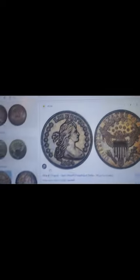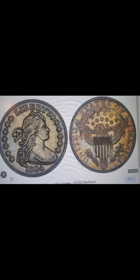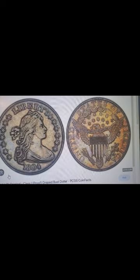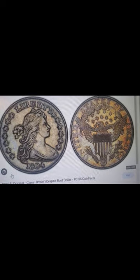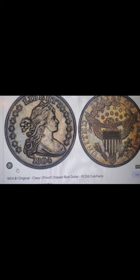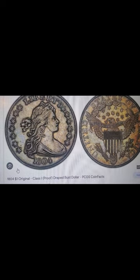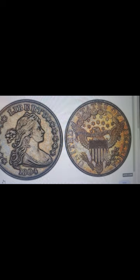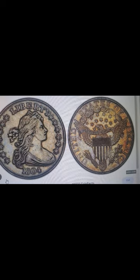Here's an image of one of them — that's what she looks like on the front and back, including mine. This is a proof Draped Bust dollar, and you gotta admit even the picture does it justice — she's very beautiful. You can see all the tarnish on this picture.